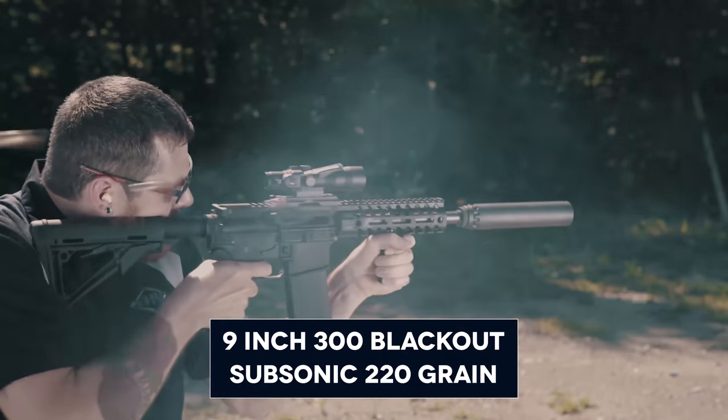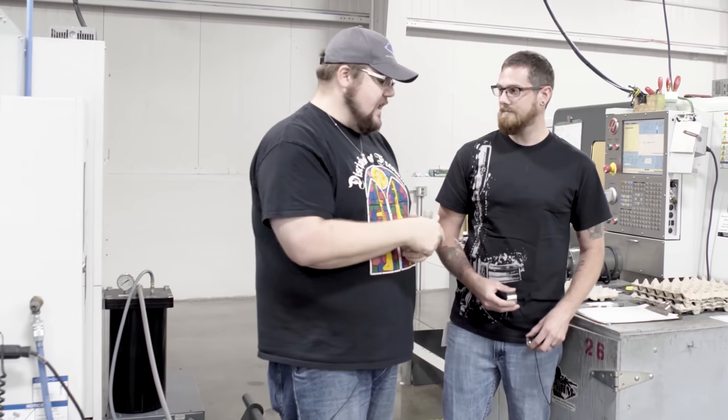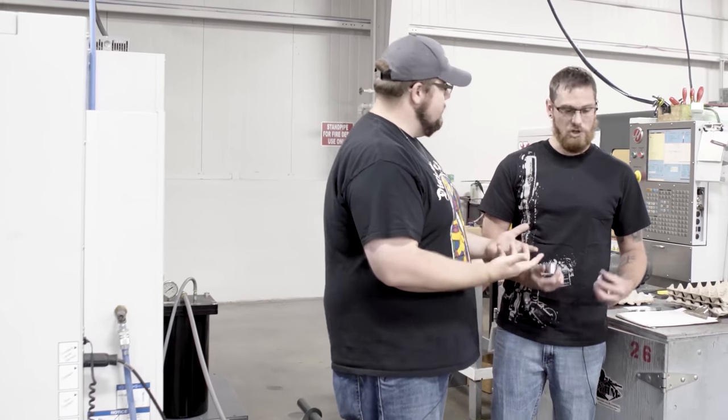The reason we use an Inconel blast baffle is it's a lot more abrasive-resistant than 17-4. The blast baffle is really taking most of the abuse in the suppressor — you're essentially blasting it with unburnt powder at high temperature, sandblasting the inside of your suppressor. A lot of people don't know this, but you can actually get baffle erosion in rifle cans from exactly that. So we went with Inconel, which is way more durable.